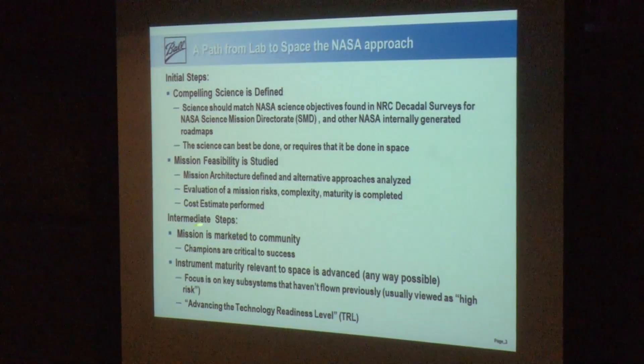The intermediate steps involve marketing the mission to the community — and this is part of the community for laser frequency combs. The key role throughout is that of champions — individuals who make, push, and create. They can be scientific champions or champions from a political background. It takes a force of will throughout. In my experience, I don't think I've seen any missions move forward without somebody physically and emotionally committed to it. Instrument maturity relevant to space is advanced in any way possible by focusing on the subsystems. We look especially at the ones that haven't flown in space previously, and most of the things we're seeing today haven't been flown in space, so those are considered high risk.